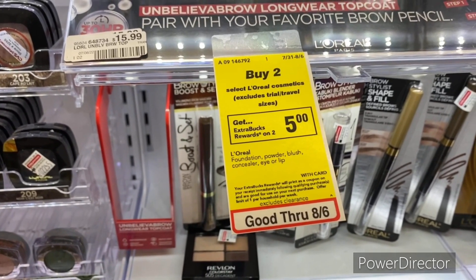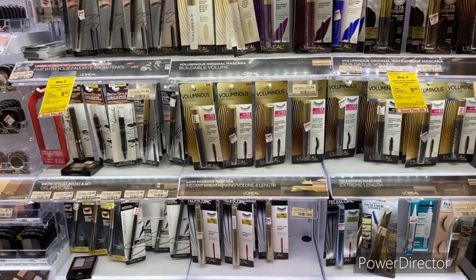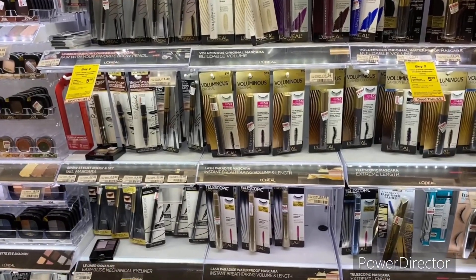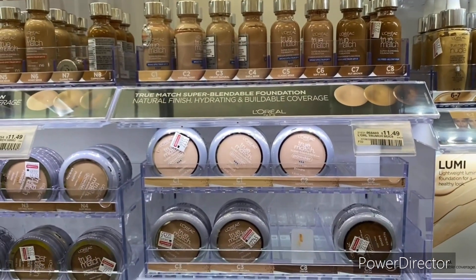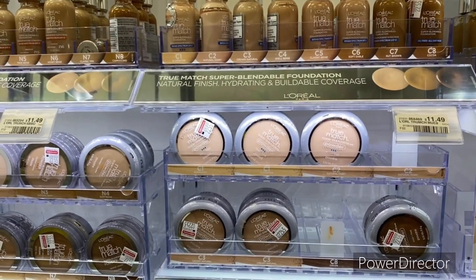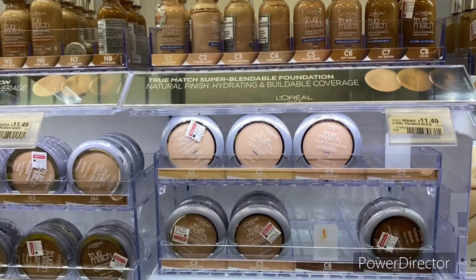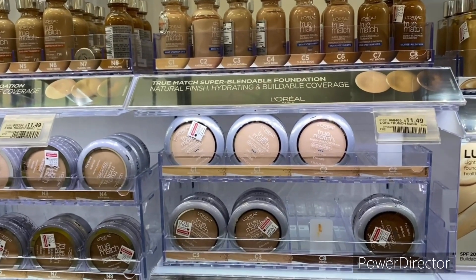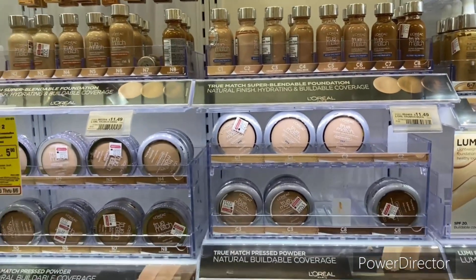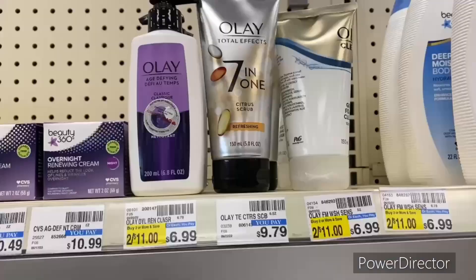The next cosmetic deal is when you buy two select L'Oreal cosmetics — excludes trial and travel sizes — earn back a $5 Extra Buck, limit one. Pick up one L'Oreal Paris Washable Brow Eyes at $10.29 online and one L'Oreal Paris True Match Blendable Foundation at $10.99 online, totaling $21.28. Use a $2 off one L'Oreal Paris eye cosmetic digital and a $2 off one L'Oreal Paris face cosmetic digital, pay $17.28, get back a $5 Extra Buck, final cost $12.28, or $6.14 each. L'Oreal cosmetics are pretty expensive.